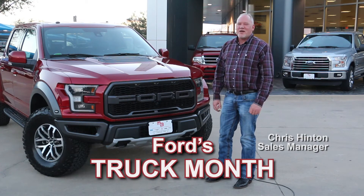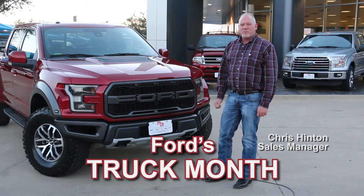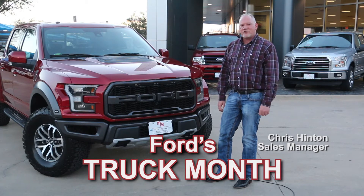Hey, you're going to really like Ford's Truck Month at Mike Brown Ford & Granbury. We're completely stocked with incredible new Ford F-150s and Super Duties.